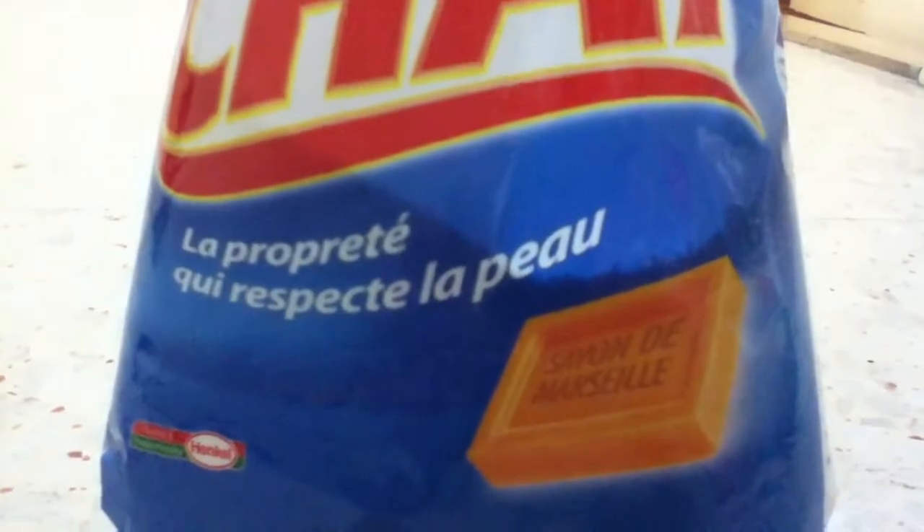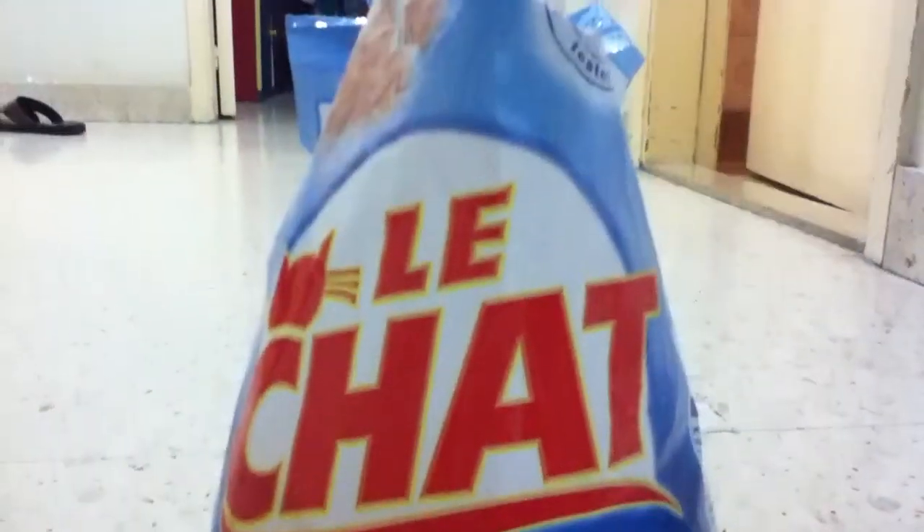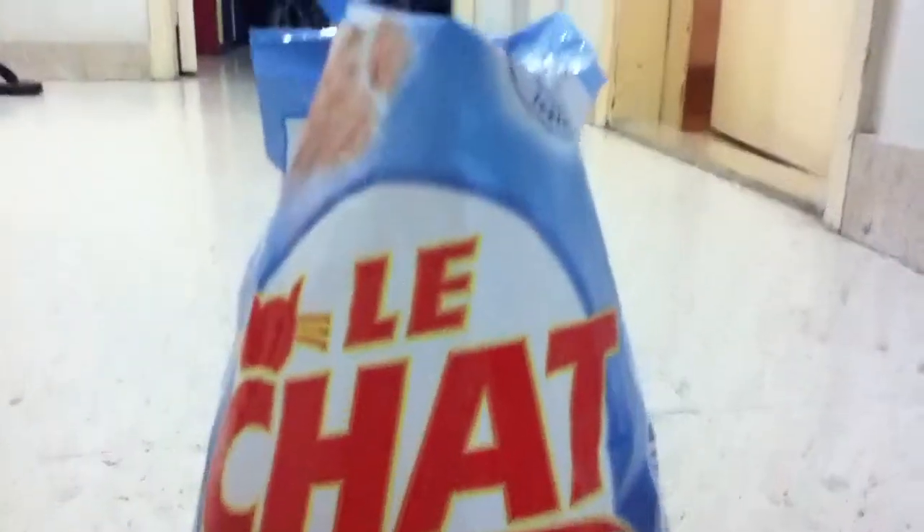Let me show you the logo. This is used for Jad's stuff. It respects the skin very much. And it doesn't cause allergies and it's good. It's just skin respectful — it respects the skin in a really good way.